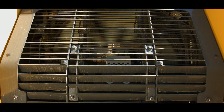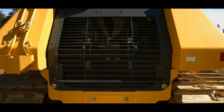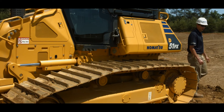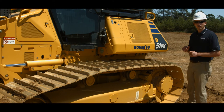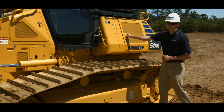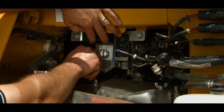Access to the coolers for service or cleaning is easy. Remove two bolts and the gas-charged shocks aid with swinging up the cooler module for easy access. Large swing-out doors are located on the left side of the machine for easy access to the battery compartment, DEF tank, and engine compartment. The battery compartment contains an easy-to-reach battery disconnect switch for long-term service or storage.